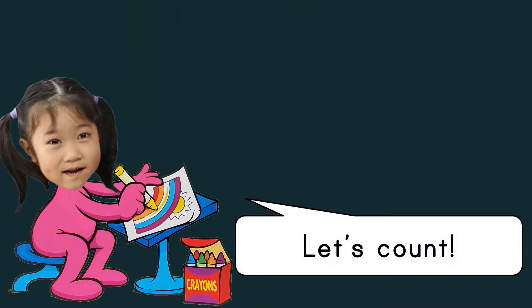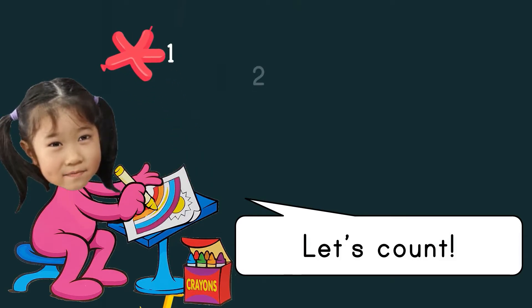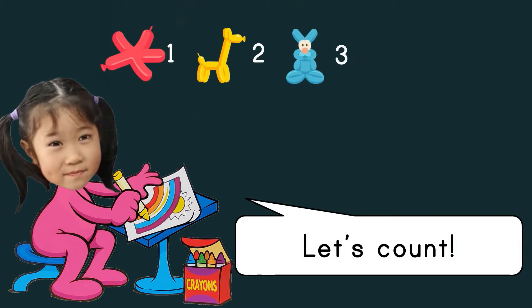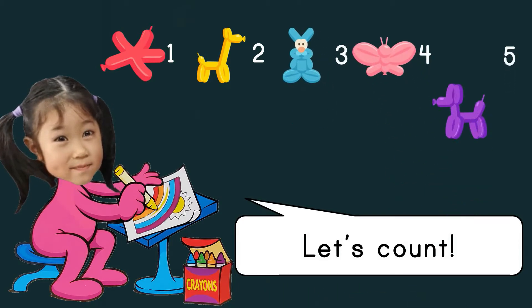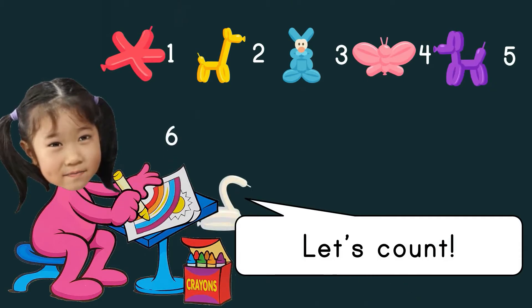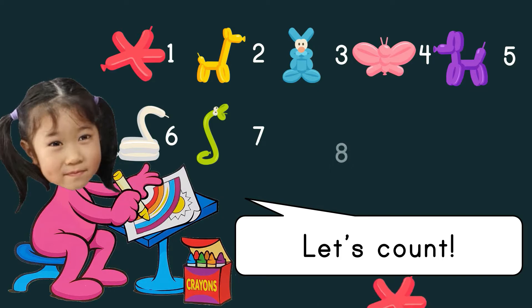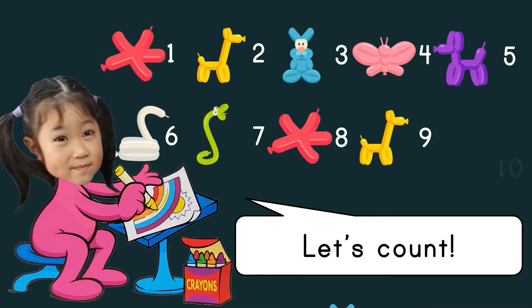Let's count: one, two, three, four, five, six, seven, eight, nine, ten.